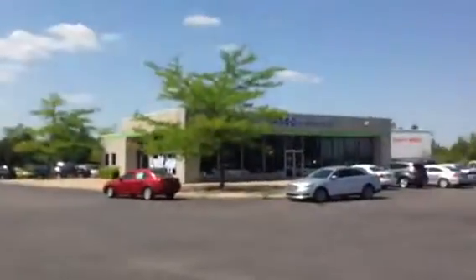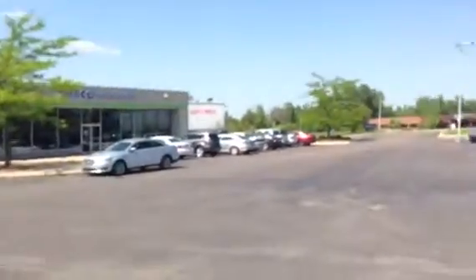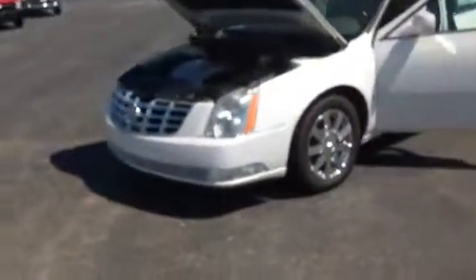Hello everybody, I'm Nick Leno with Lascaux Grand Blanc. It is a beautiful day here and today I'm about to show you the 2006 Cadillac DTS. Let me back up a little bit so you can get a good look at the vehicle. This thing is in superb condition.